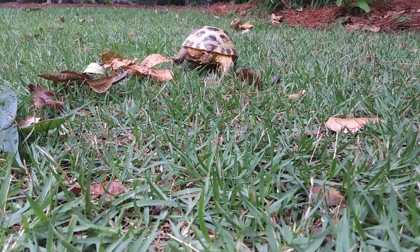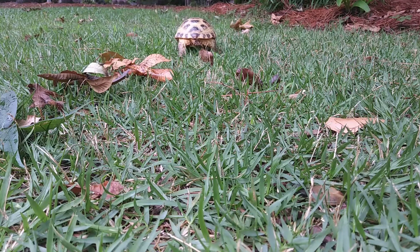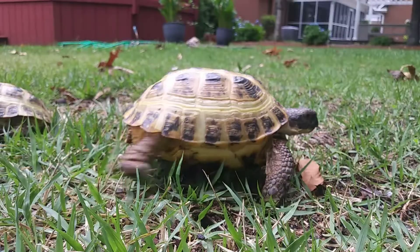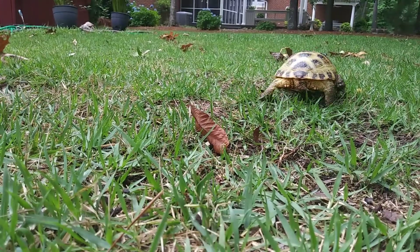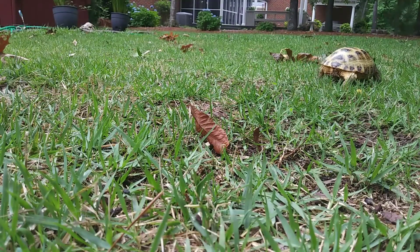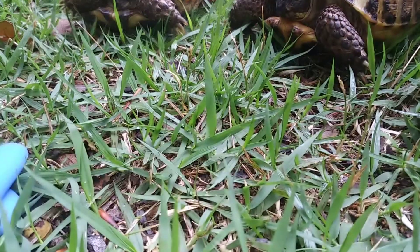Russian tortoises enjoy time with their owners, so they are a pet for people who can spend lots of time giving them love and attention. They absolutely love to walk and in the wild can sometimes walk up to 30 miles a day. They are a very common pet found at most pet stores, although one thing to note is they are oftentimes taken from the wild due to a lack of willing breeders.